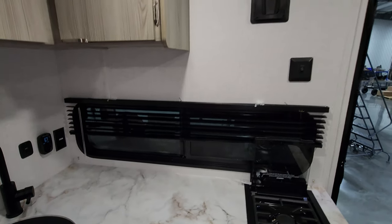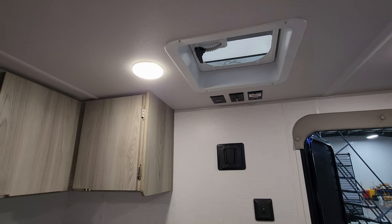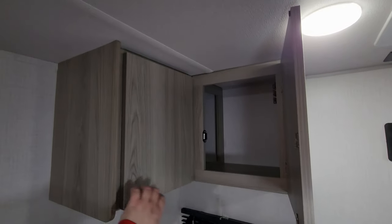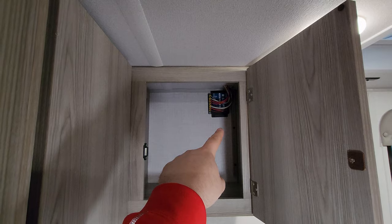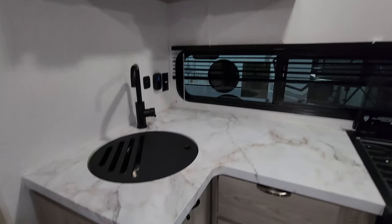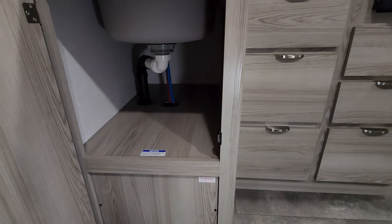This window over here opens. You have TV hookups here in case you want to mount a small TV, and there's also a little vent there. There's some storage space here, and that appears to be the brain box for your slide system.